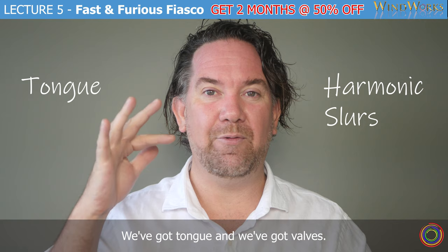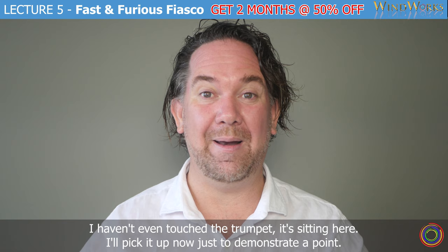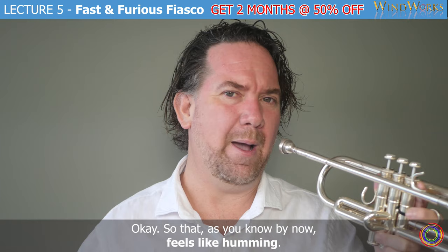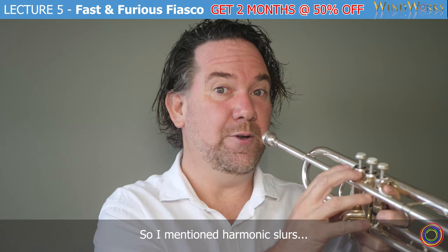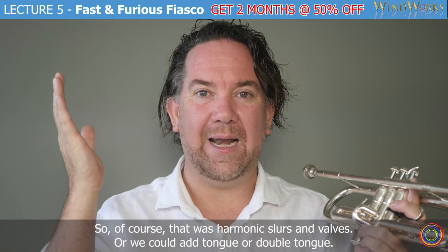I'll give you a little demonstration — I haven't even touched the trumpet, it's sitting here. I'll pick it up now, just to demonstrate a point. As you know by now, that feels like humming. So I mentioned harmonic slurs. Of course, that was harmonic slurs and valves, or we could add tongue or double tongue.